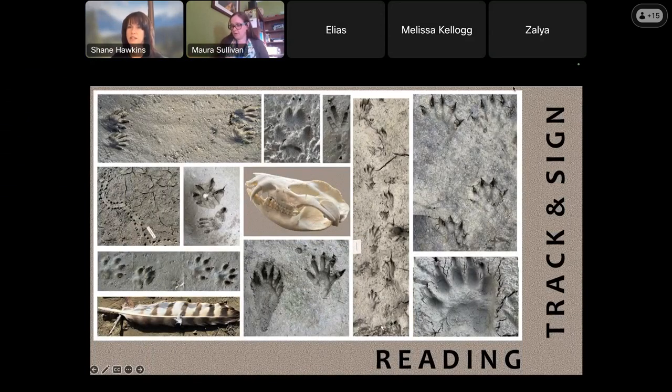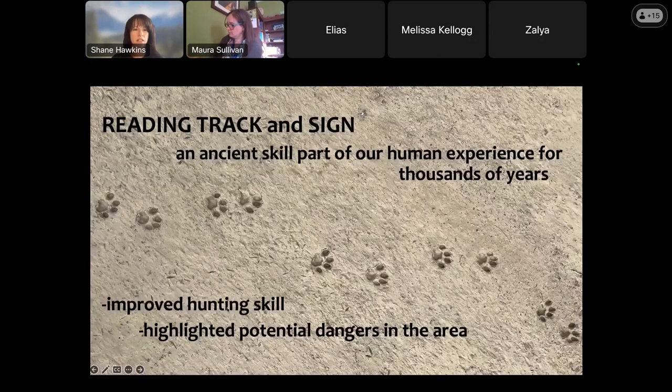So, reading track and sign. What does it mean when we say reading track and sign? Track and sign is an ancient skill. Long, long time ago, before cars and buildings, if somebody walked outside of their hut or cave and saw large tracks from a saber-tooth tiger, they would know to be on alert. If they saw antelope tracks, they would know they could feed their family if they followed those tracks and caught that antelope. There was a real need to be very good at this. We've kind of lost that in the modern world.